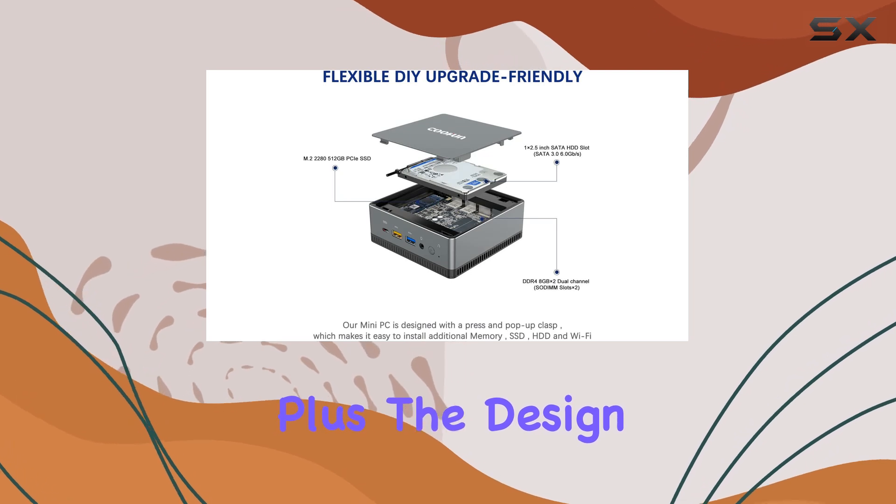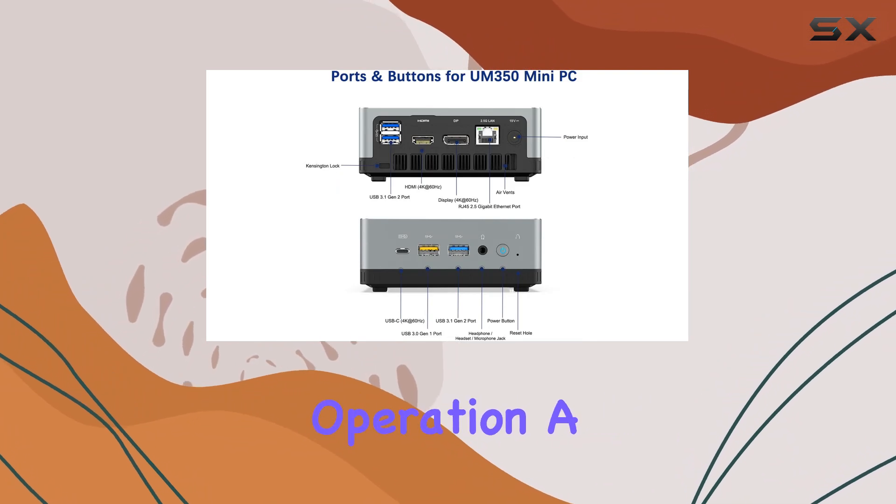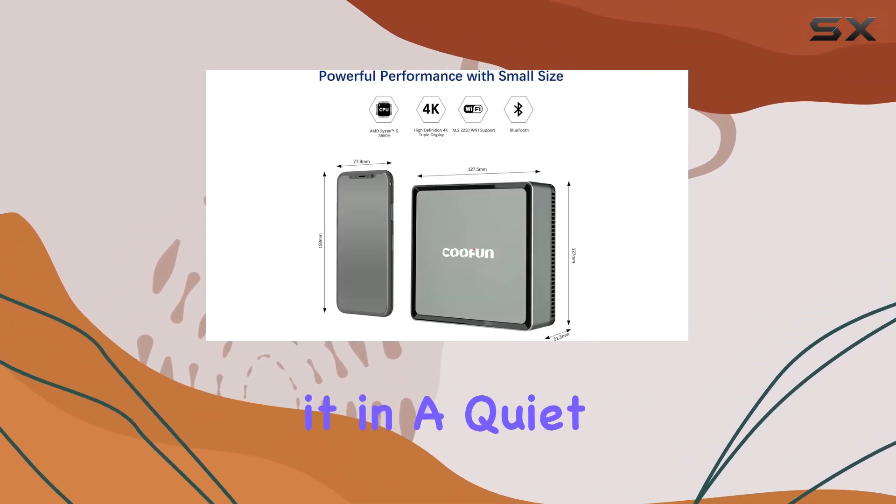Plus, the design includes a smart fan and smart airflow, which keeps the unit cool while maintaining almost silent operation — a huge benefit if you're using it in a quiet environment.